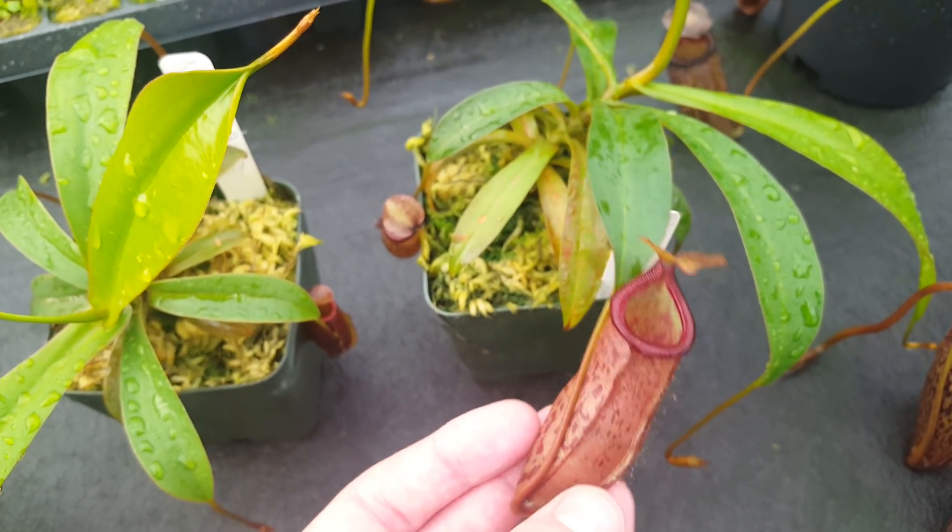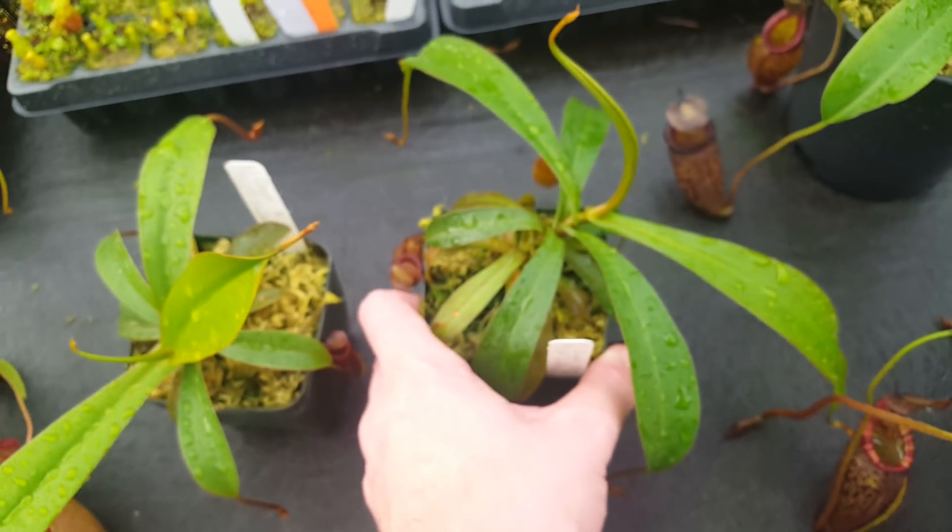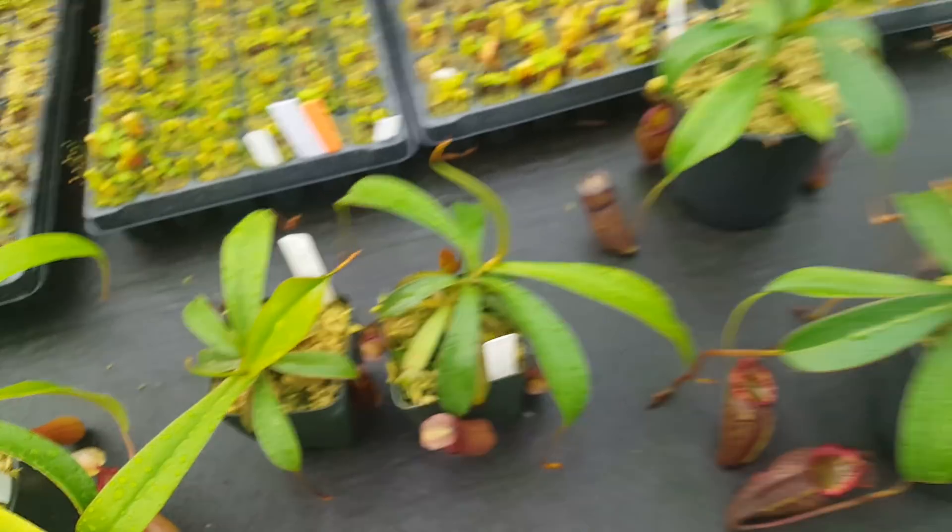Pretty cute. Looks kind of like a Nepenthes Alba, something in that complex. It started a leaf jump, so maybe the subsequent pitchers will look a little bit more impressive.